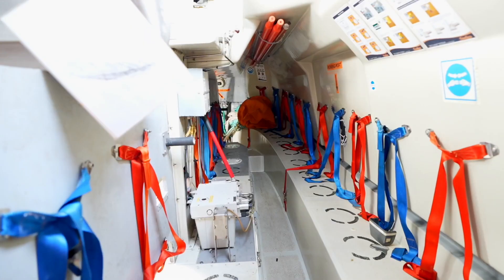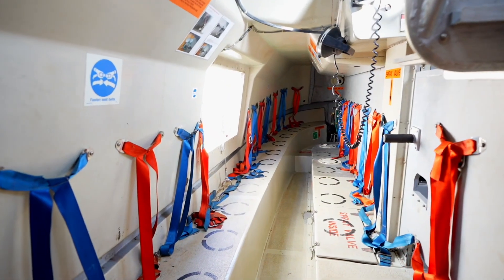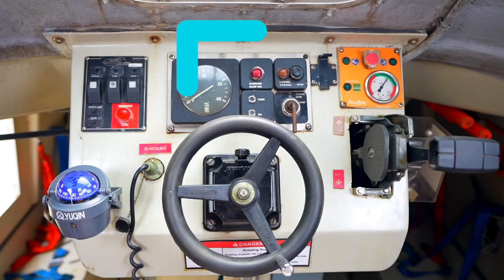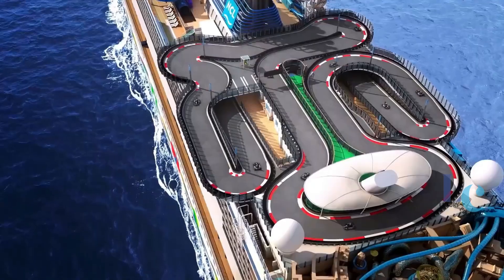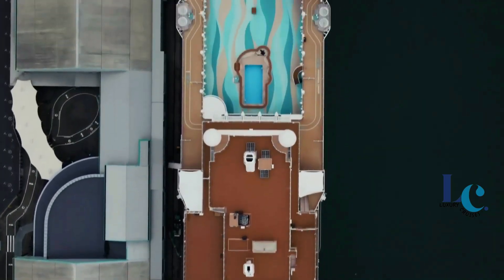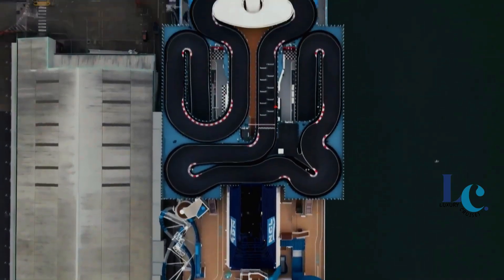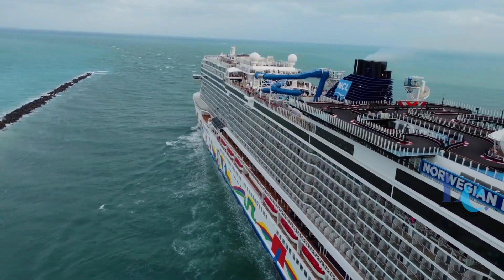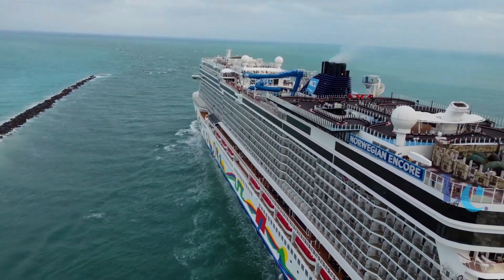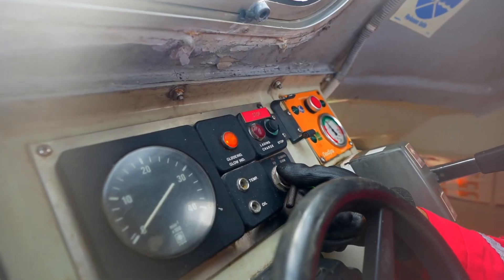On average, each one can carry up to 150 to 200 people. But how does that add up to 4,000? A single modern cruise ship like the Symphony of the Seas can carry over 6,000 passengers. To meet strict maritime safety regulations, these ships are equipped with dozens of these lifeboats.